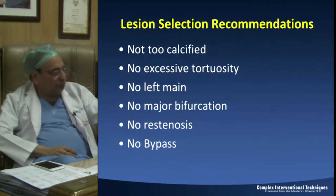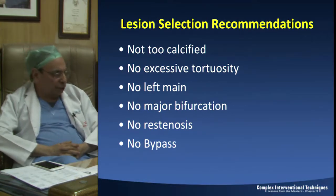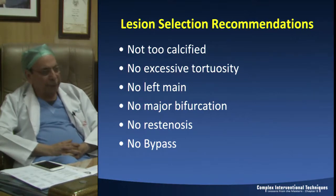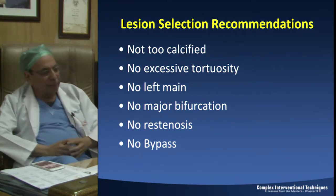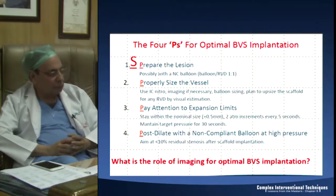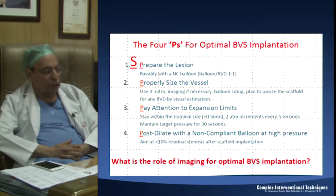From our experience, some lesions where we should not be very excited to use BRS include highly calcified lesions, very tortuous vessels, left main because of the very large size and implications of restenosis or occlusion, major bifurcations because we are still not comfortable using two stents, and bypass grafts where there is very little experience and the sizes of saphenous vein grafts are sometimes very large. Basically, we need optimal BVS implantation technique, and all companies are working feverishly to produce a new generation BVS.